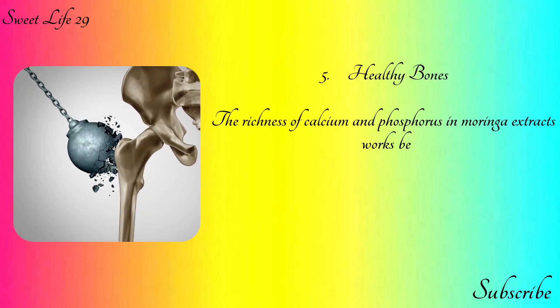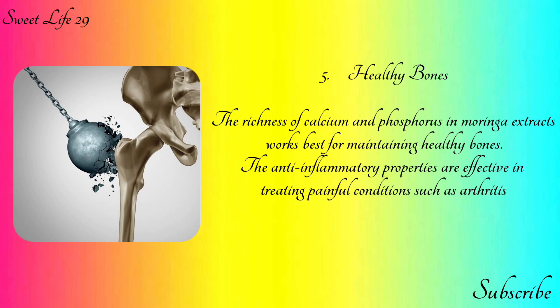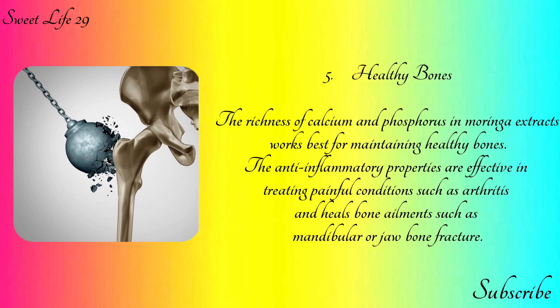Number five: healthy bones. The richness of calcium and phosphorus in moringa extracts works best for maintaining healthy bones. The anti-inflammatory properties are effective in treating painful conditions such as arthritis and heal bone ailments such as mandibular or jaw bone fractures.